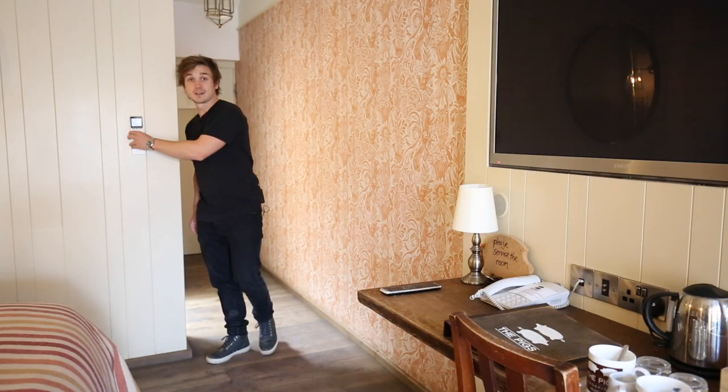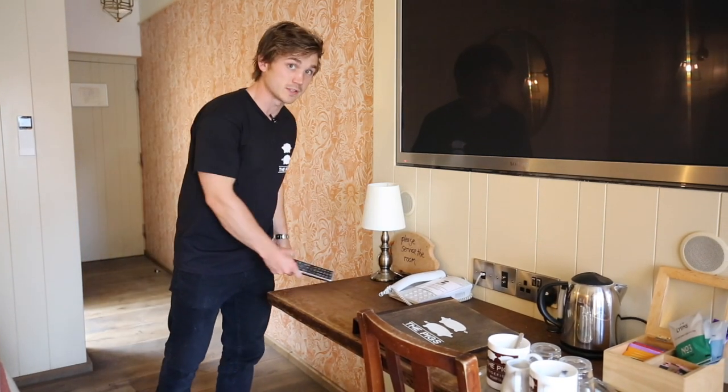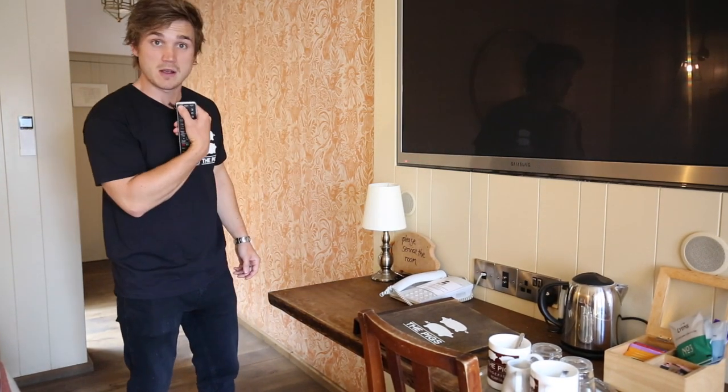As you begin to get settled into your room, you will see that the TV is already on standby. All you need to do to switch that on is grab the remote and hit the power button on the top left.